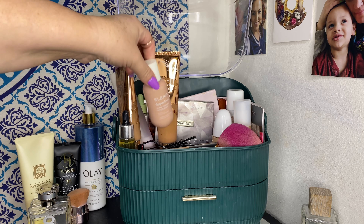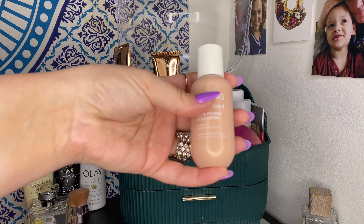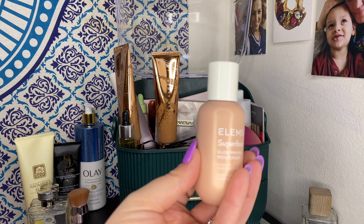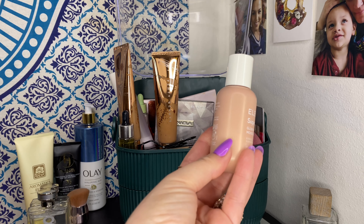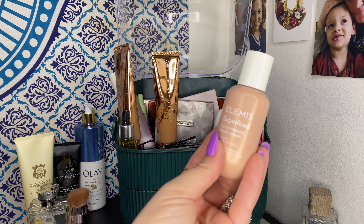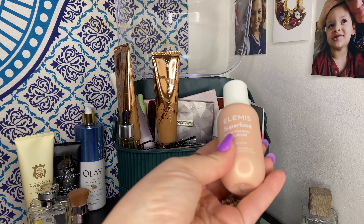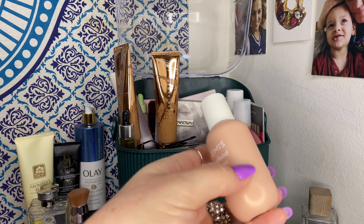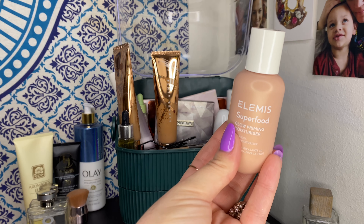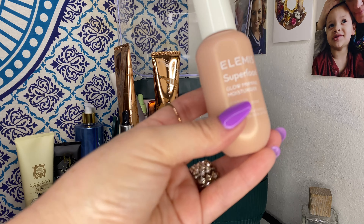The first thing is the Elemis Superfood Glow Priming Moisturizer. I really like this — it doesn't do a whole lot as far as longevity or prolonging makeup wear time, but the bottle kind of mirrors the product itself. It's this pinky champagne color with a pearl finish, and it has the consistency of a lotion. It just gives a really lovely glow and healthy look to the skin. I enjoyed using it.